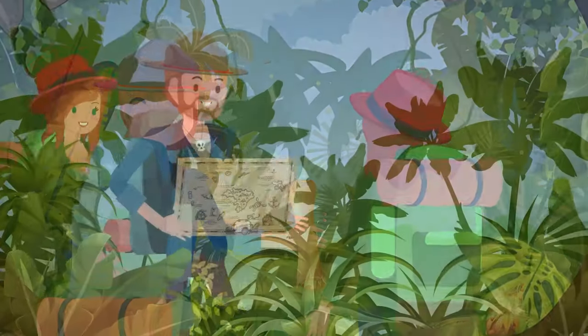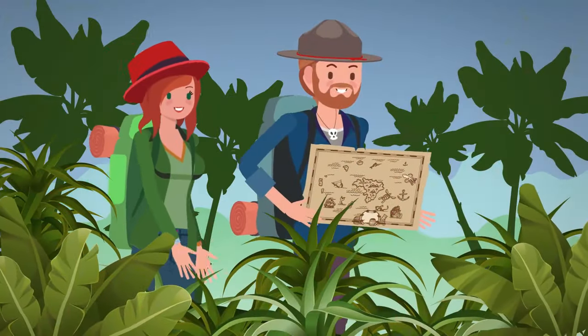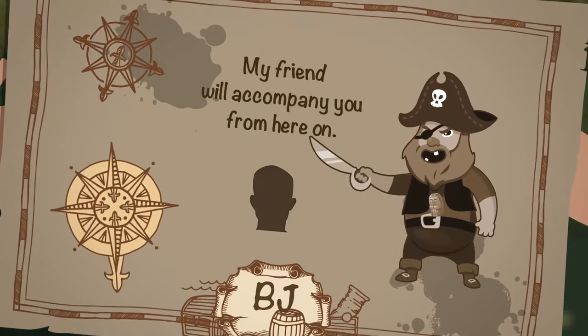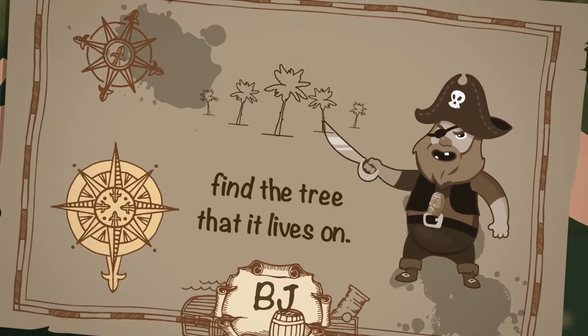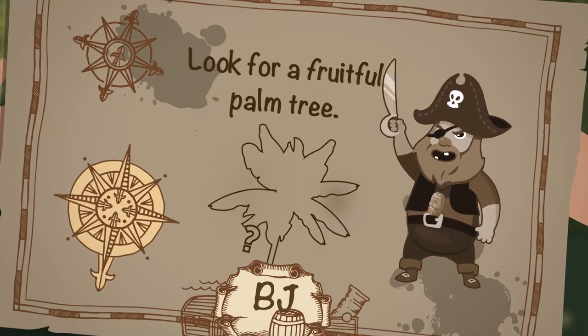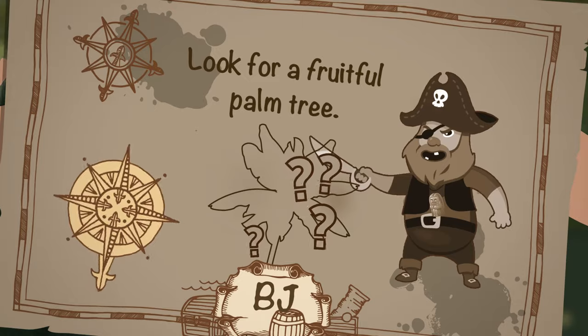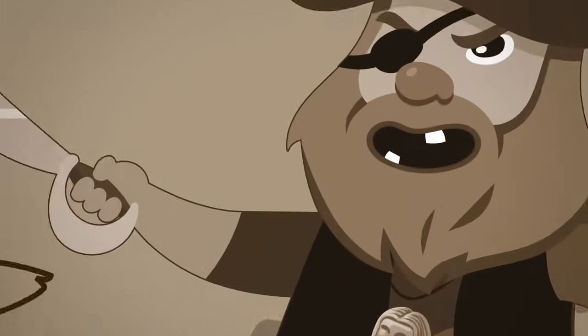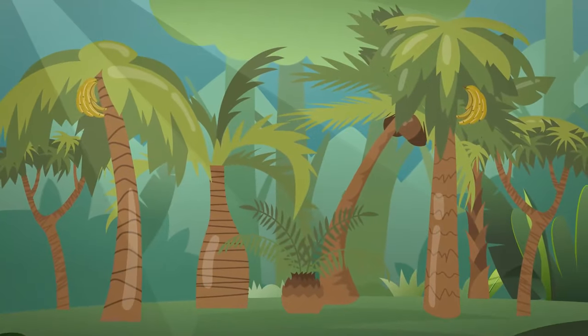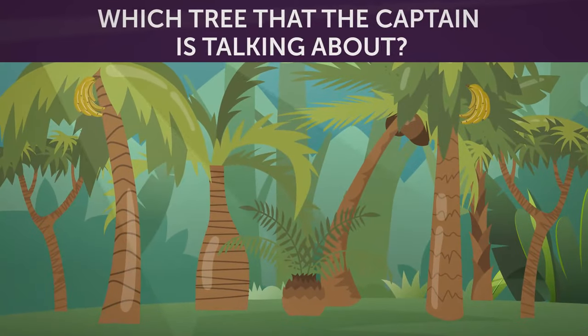According to the map, they had to enter the forest. Captain Benedict left another riddle: 'My friend will accompany you from here on. But first, you have to find the tree that it lives on. Look for a fruitful palm tree. If you try to bite the fruit I'm talking about, you'll break your teeth — I guarantee.' Take a look around. Which tree do you think the captain is talking about?